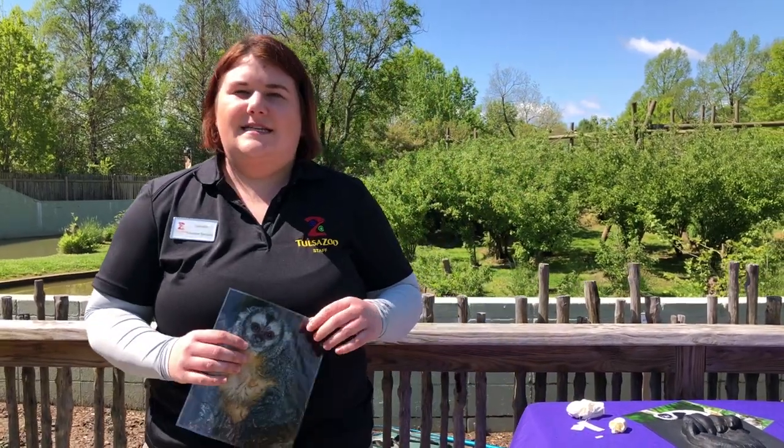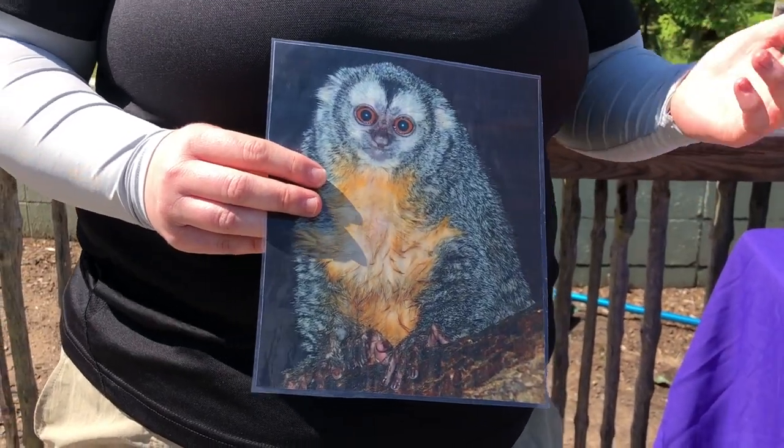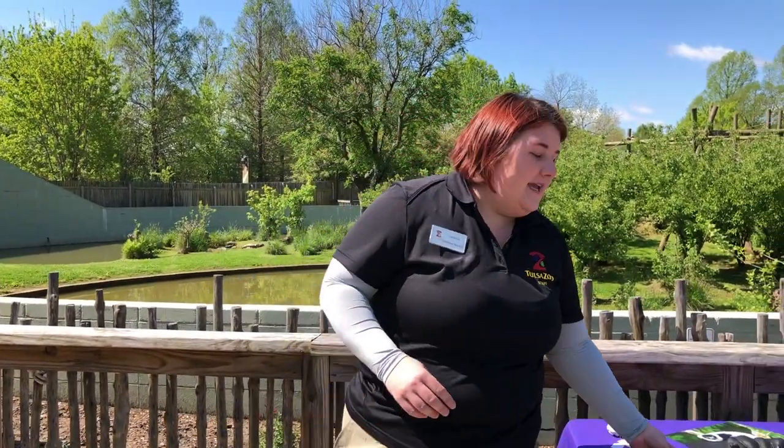This is a type of monkey. The second category is our monkeys, and we have New World monkeys — which is what this is — and Old World monkeys. Old World monkeys are things like macaques, mandrills, and baboons, as well as Diana monkeys, which we also have here at the Tulsa Zoo. Old World monkeys are native to Africa and Asia, and they lack a prehensile tail, which means they cannot grasp objects with their tail. Their tail is strictly for balance.